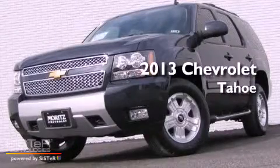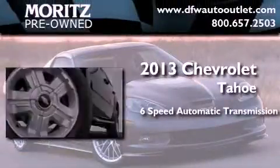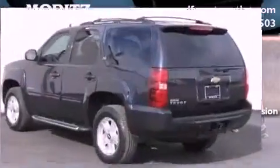This is a brand new 2013 Chevrolet Tahoe. This SUV has a 6-speed automatic transmission, a 5.3-liter V8, and the added safety and control of 4-wheel drive.